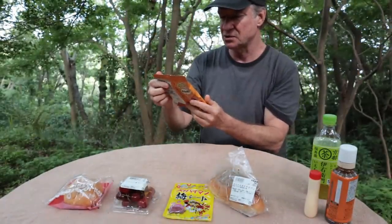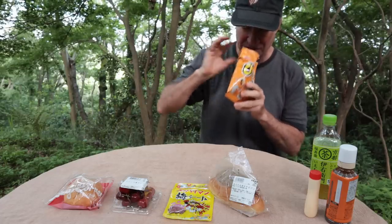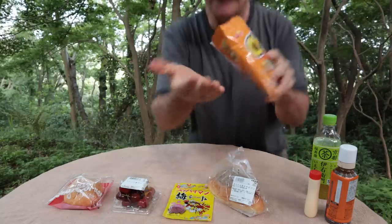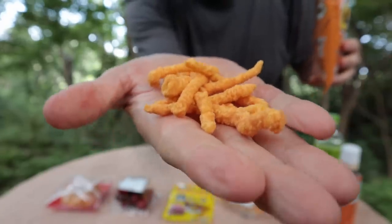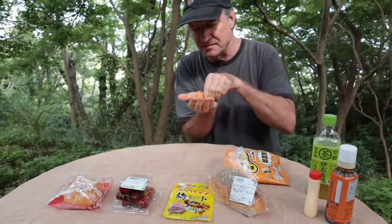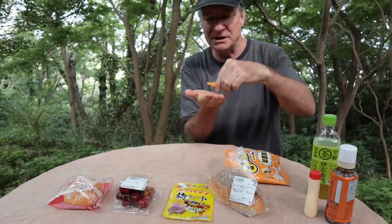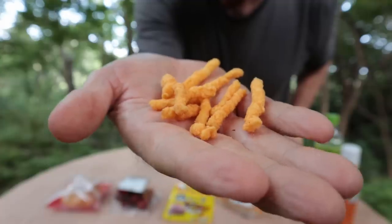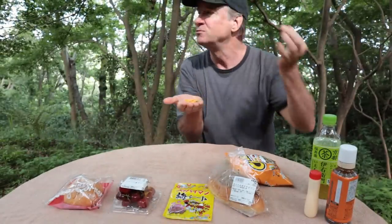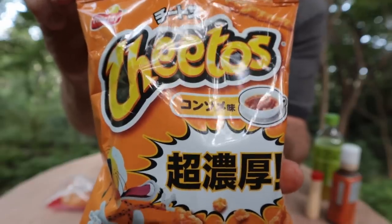Let's try the Cheetos next. These are konsume — konsume soup flavor, a popular flavor in Japan. Super overpowering smell. It smells cheesy to me. Better than I'd expected — it tastes like cheesy caramel corn. Very sweet, almost more like candy than potato chips. I like them. I would definitely say these are a good item if you get a chance to try konsume soup flavored Cheetos.